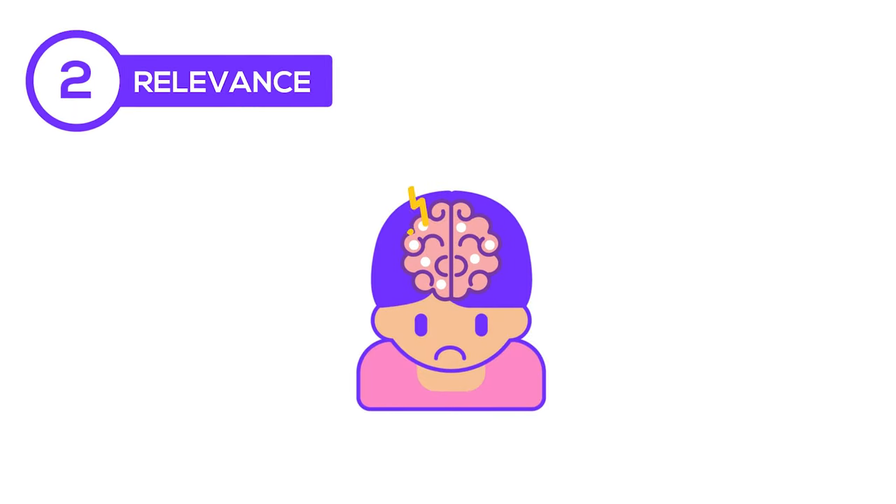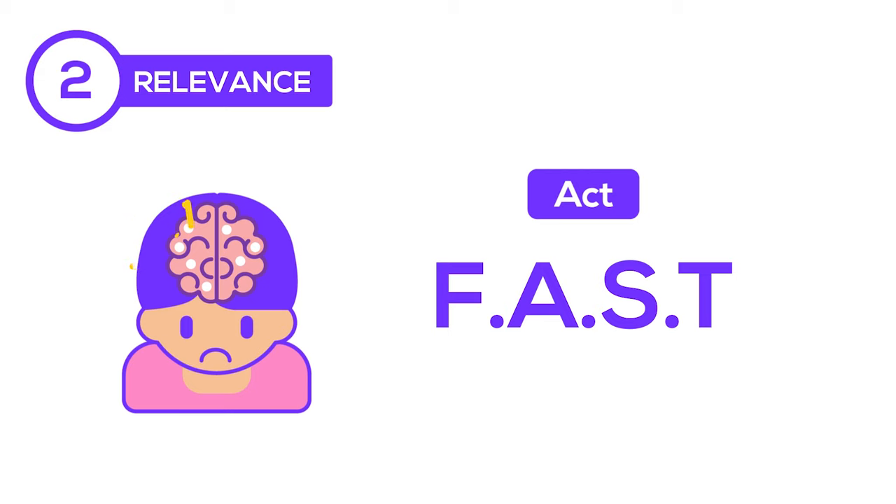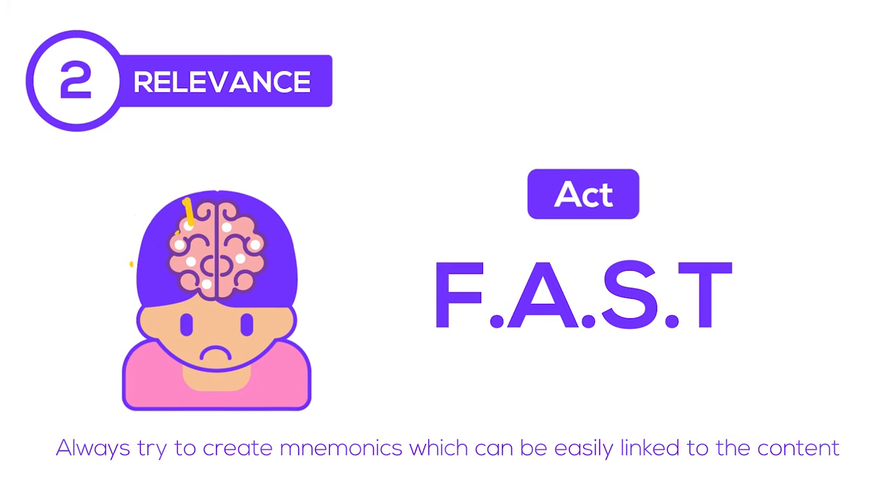The second feature is relevance. The first aid care for a stroke is remembered as FAST. The mnemonic implies that you have to act fast when you recognize the FAST symptoms. This mnemonic is very easy for the brain because of the obvious relationship between the mnemonic and the content. Always try to create mnemonics which can be easily linked to the content.